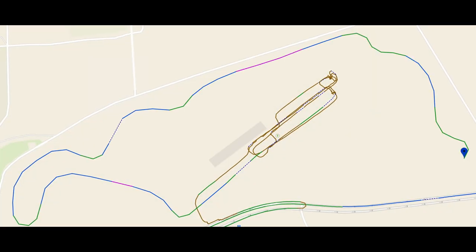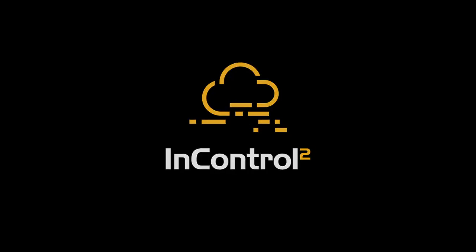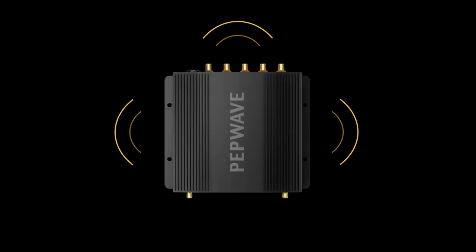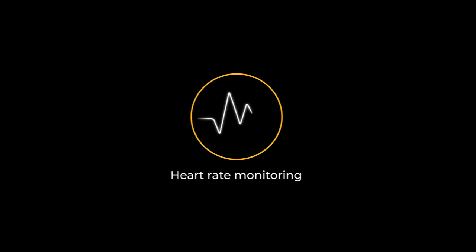The team could monitor the vehicle's routes through the BR-1 Pro 5G's GPS fleet tracking and InControl's one-stop endpoint management system. The connectivity brought by this device also enabled real-time observation of the driver's biometrics with the use of heart rate monitoring and eye monitoring.